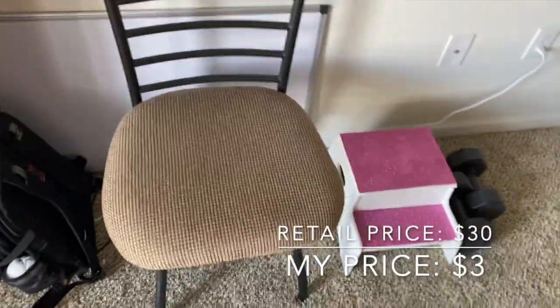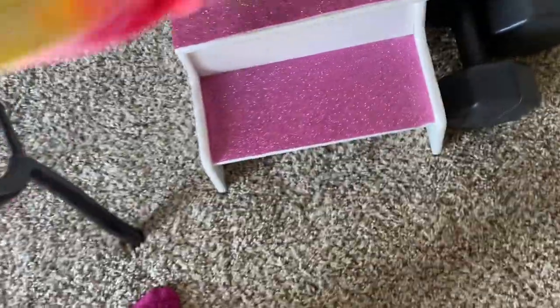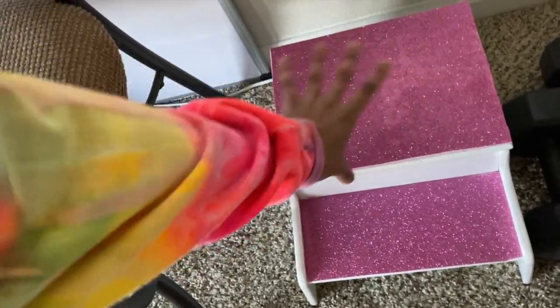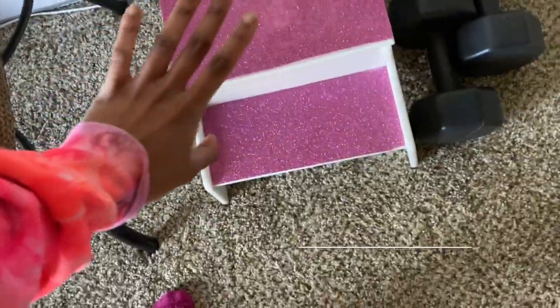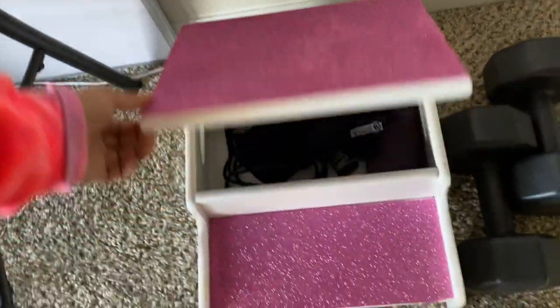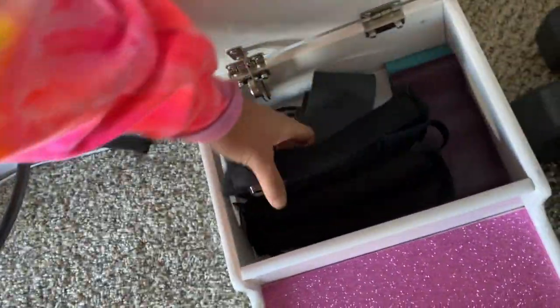This chair I actually use to work out or to do certain school stuff. I got this from Goodwill for like $3. This is my little workout area. It was originally all white, but I covered it with this pink thing because it was kind of scratched up. I got this for $5 — it was originally $10, but because it was scratched up he did a little price reduction. I love it because you can open it and store workout stuff in it.